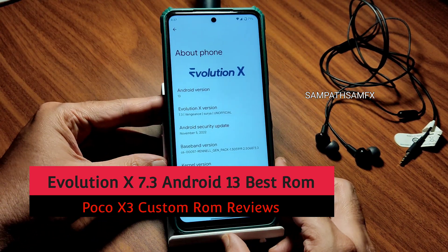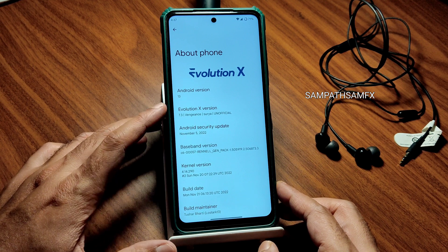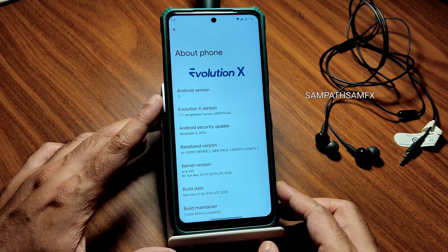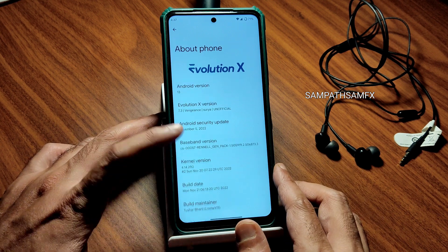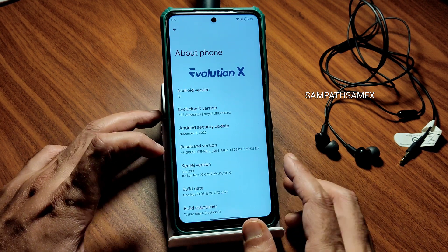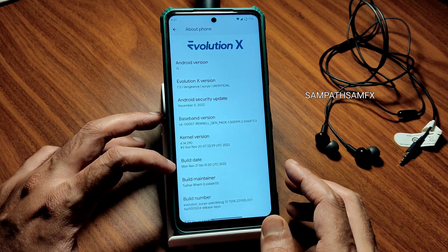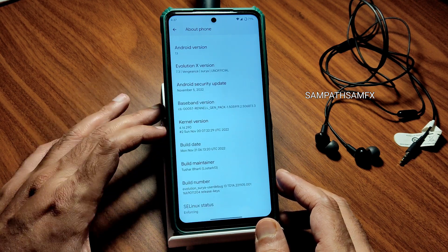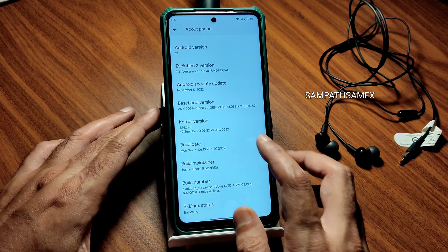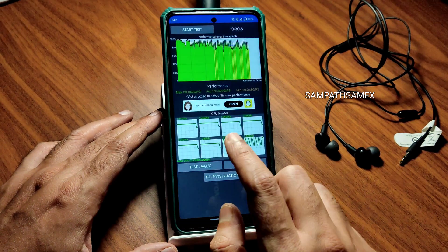This is Evolution X based on Android 13, version 7.3 — the latest available build for POCO X3 slash NFC. It carries the November 5th security patch, kernel version 4.14.290, build date November 21st. The SELinux status is enforcing — these are the ROM details.